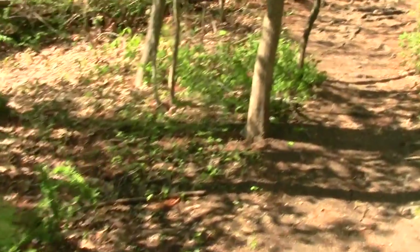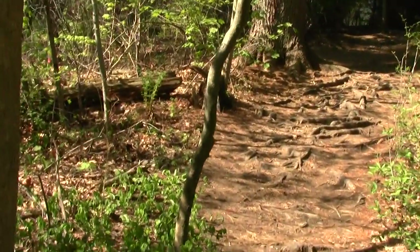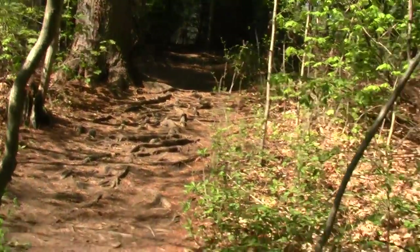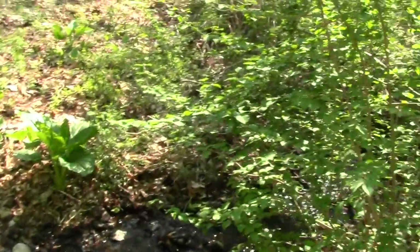Nice clear little stream, and a mass of roots telling a tale of soil that's not terribly nutritious.